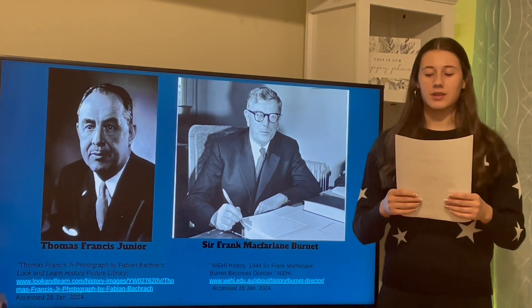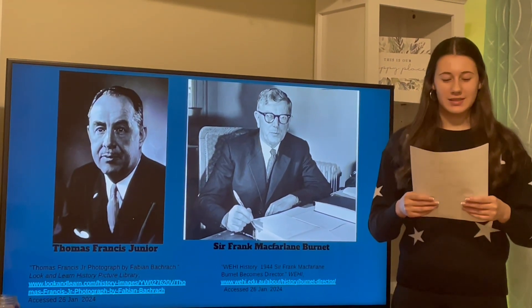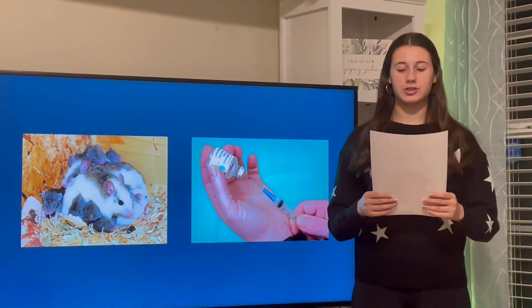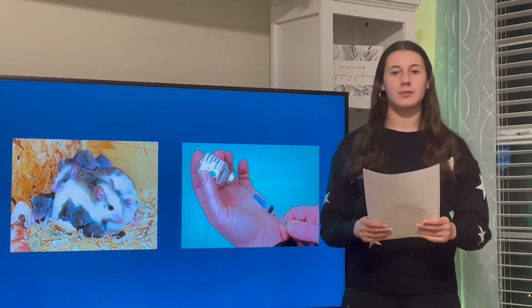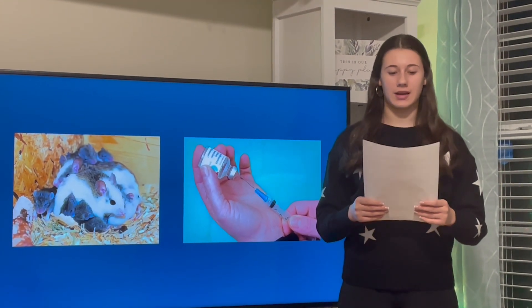As use continued to pass, the studies continued and the vaccines got stronger, and now we have the vaccine that we do today. When the mice got the vaccination shot, they were able to produce antibodies against the sickness. This occurred because the mice were exposed to some flu strains.